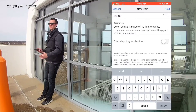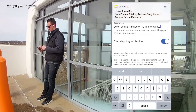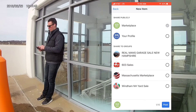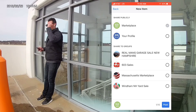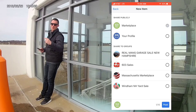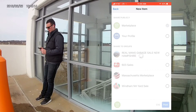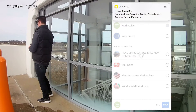I always offer shipping — you can list it right down here under 'Offer shipping for this item,' click that on and that's it. Then you hit Next and the first option is Facebook Marketplace. You can also post to your profile, but I never do because Marketplace is the spot to be right now. The cool thing about Facebook is if you're in any other groups — for me it's things like 603 Sales, Real Men's Garage, Massachusetts Marketplace — you can post it to those groups too. Then just hit Post.